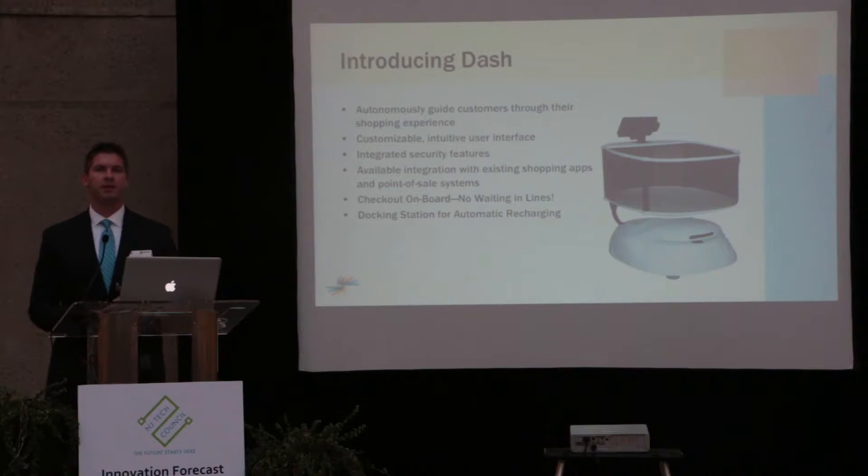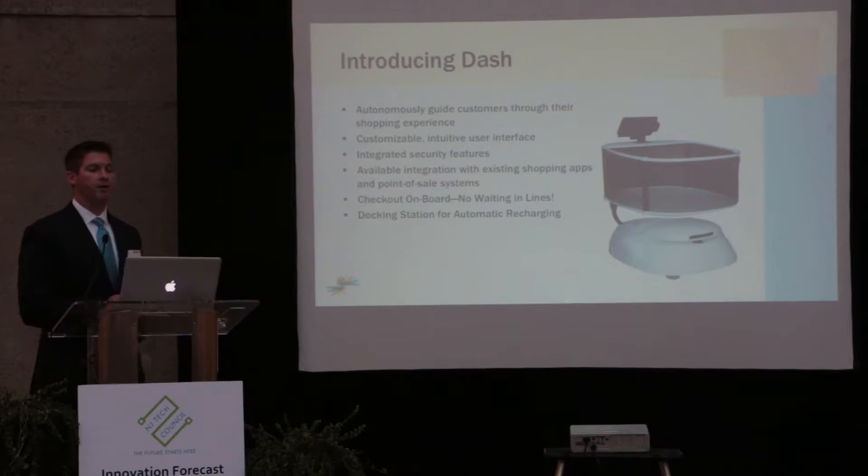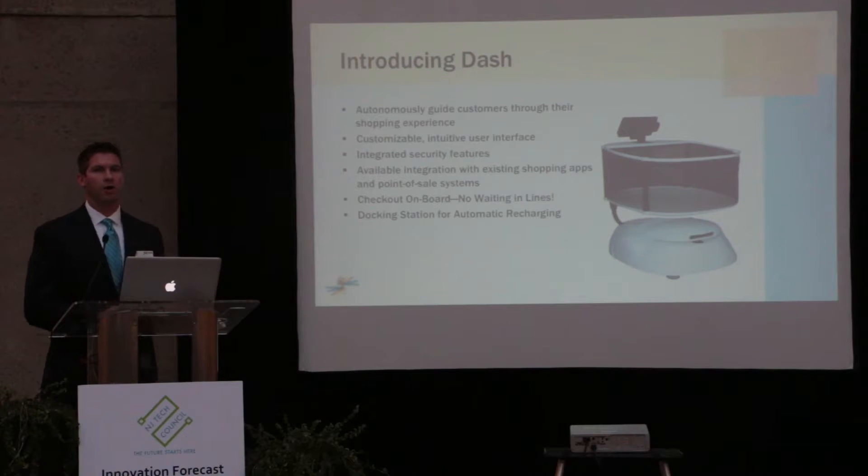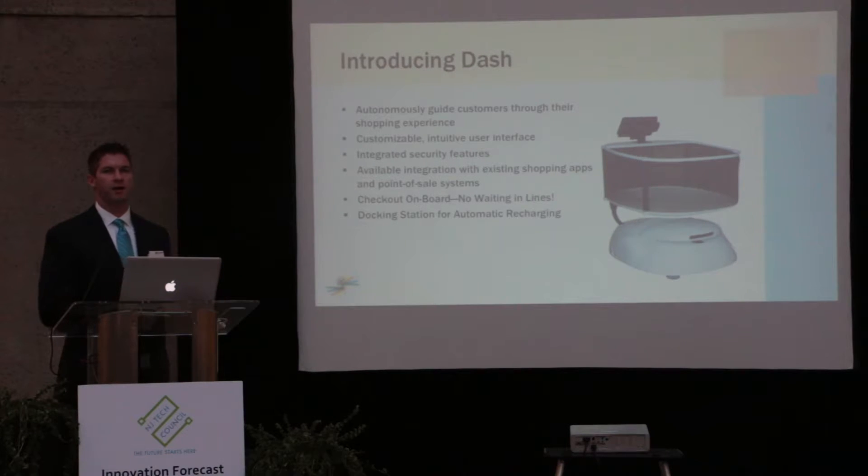The idea is customers can download a shopping list or build one from our database of products. It would help them find everything they're looking for. We're integrating security features and integrating with existing shopping apps and point-of-sale systems. Overall, the goal is to provide value added for the retailer by improving customer experience and hopefully building a bigger basket size.